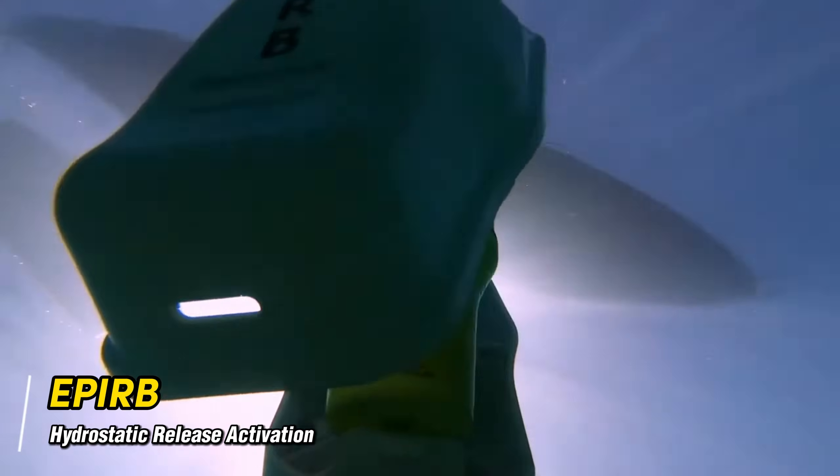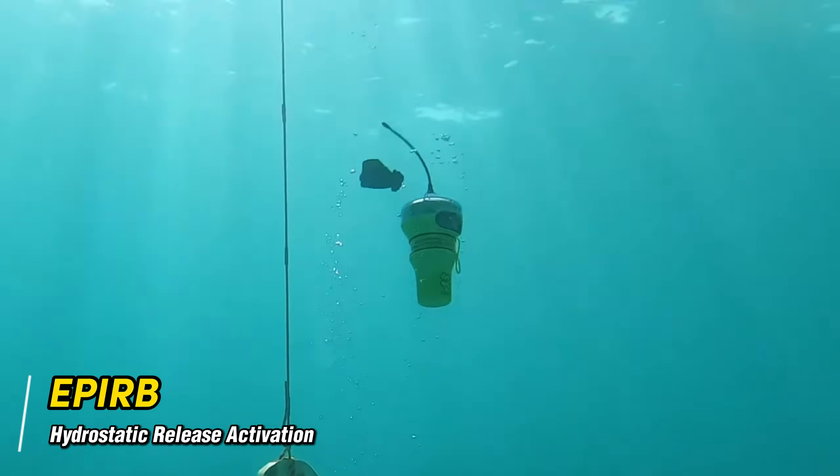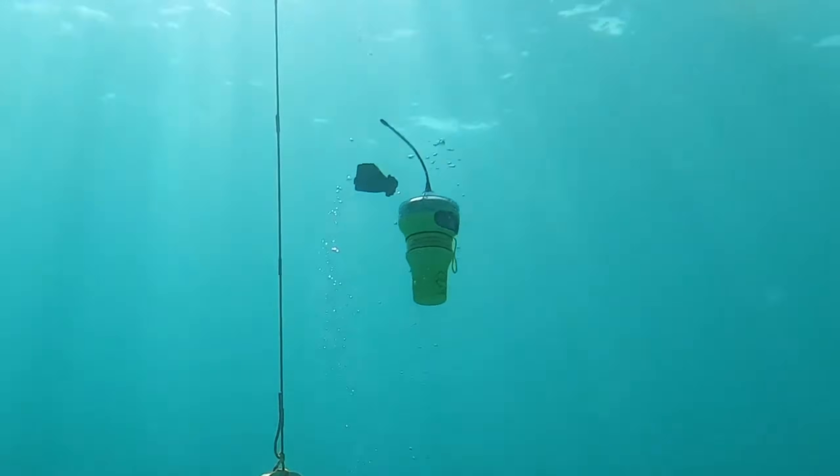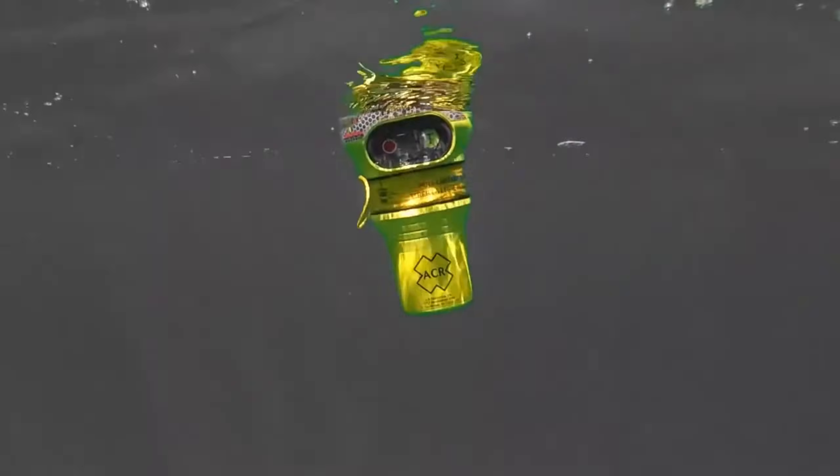The hydrostatic release in the bracket is designed to release the beacon when the bracket is submerged to a certain depth. EPIRBs may either be portable and capable of being manually activated, or they must be able to be deployed automatically without any operator intervention.